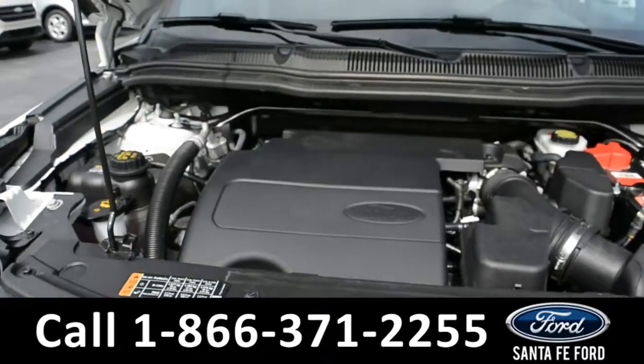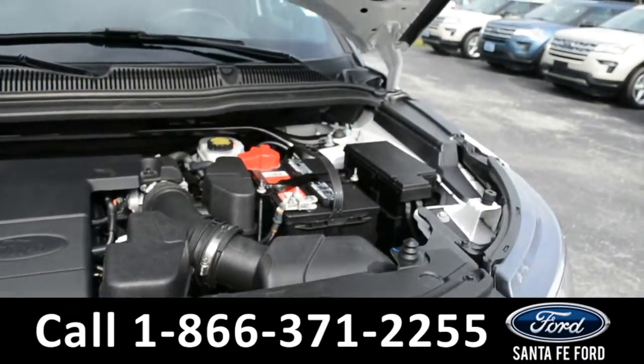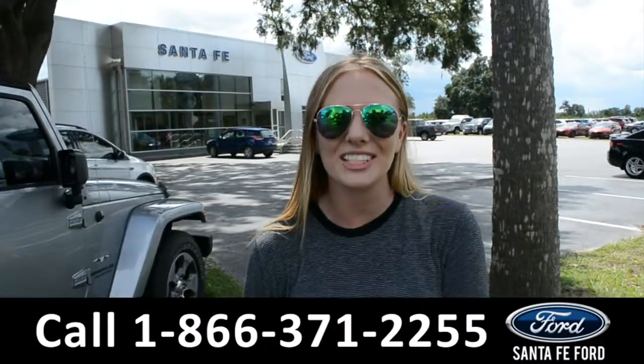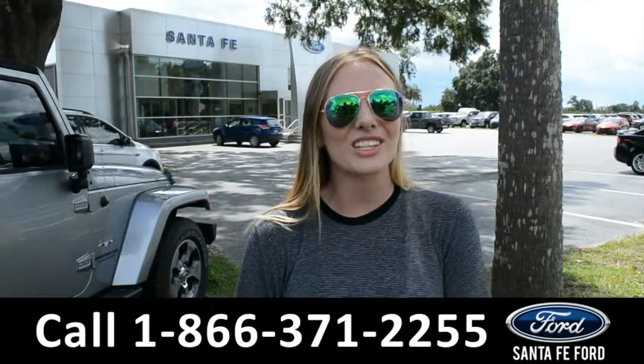And underneath the hood, there's a V6 3.5 liter engine. For more information on this specific vehicle, please visit us online at SantaFeFord.com or give us a call at the number down below. This was Kelsey. Thanks for watching.